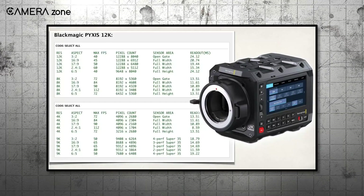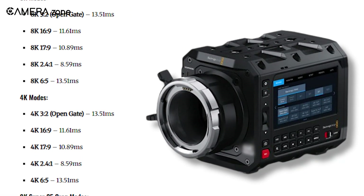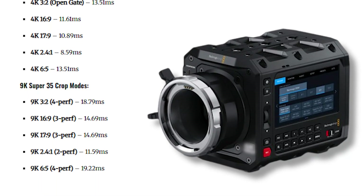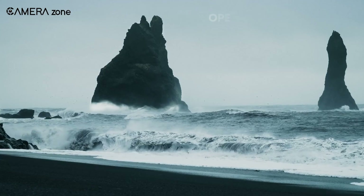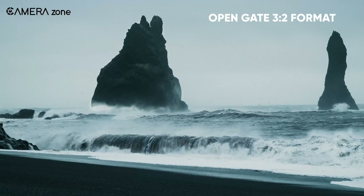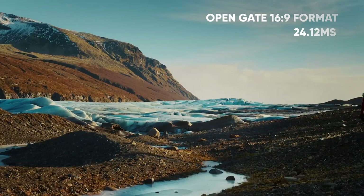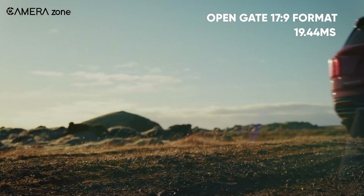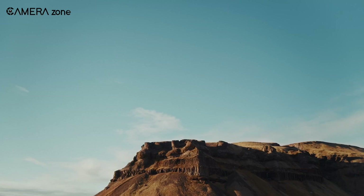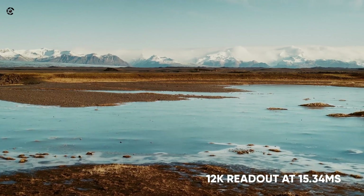Let's get into what Blackmagic has revealed about the Pixis 12K. This camera supports multiple resolutions and aspect ratios, each with its own readout speed. In 12K resolution, which is the camera's headline feature, the OpenGate 3:2 format has a readout speed of 24.12 milliseconds. The 16:9 format comes in at 20.74 milliseconds, while the 17:9 cinema format is slightly faster at 19.44 milliseconds. If you're shooting in widescreen 2.4:1 format, you'll get the fastest 12K readout at 15.34 milliseconds.